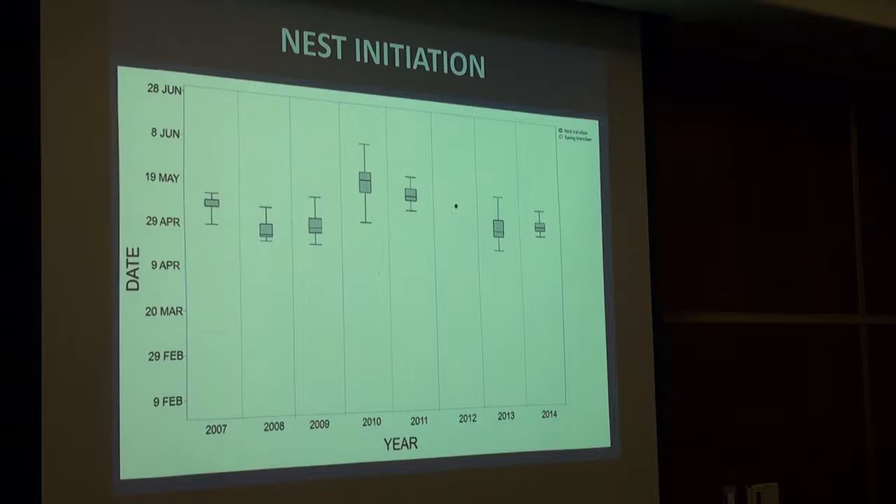Looking at nest initiation data, seabirds don't just pick a fixed date to start nesting. Some of the earlier nesting starts around April 19th, with later nesting extending to May 19th — about a month of variability. Overlaying the timing of spring transition, which is the onset of upwelling favorable conditions, nest initiation really tracks when spring transition happens. Nutrient-rich water becomes available and females need a little time before they're ready to produce eggs.